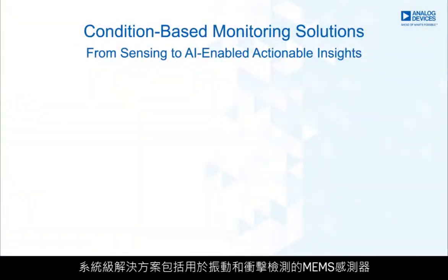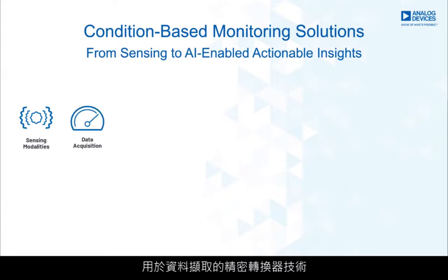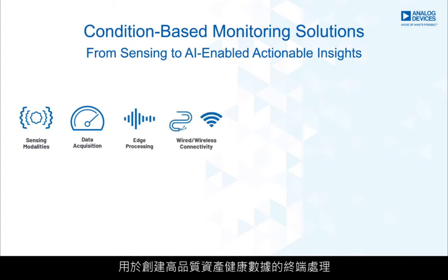Analog Devices' complete system-level solutions provide technology and insights to create new high-value predictive maintenance service offerings for deployed equipment. These system-level solutions include MEMS sensors for vibration and shock detection, precision converter technologies for data acquisition, and edge processing to create high-quality asset health data.